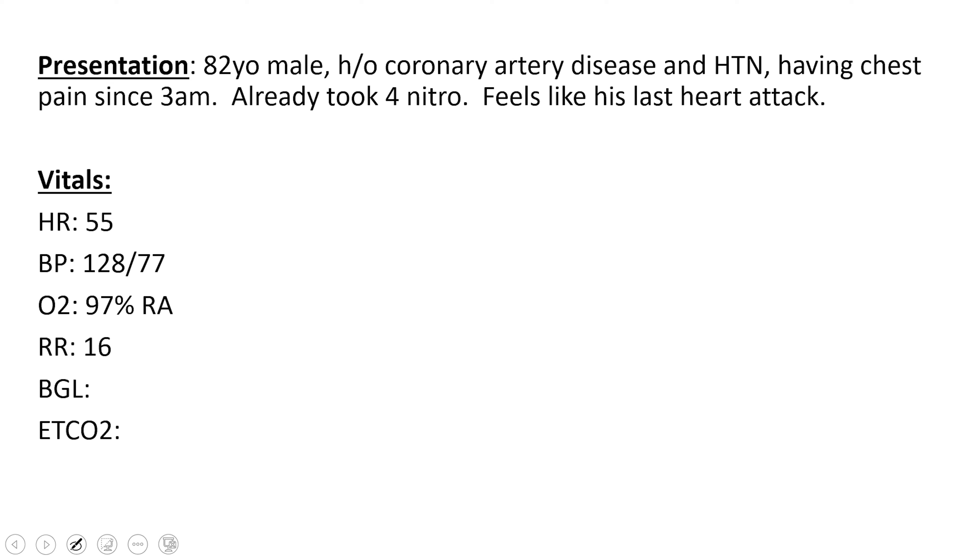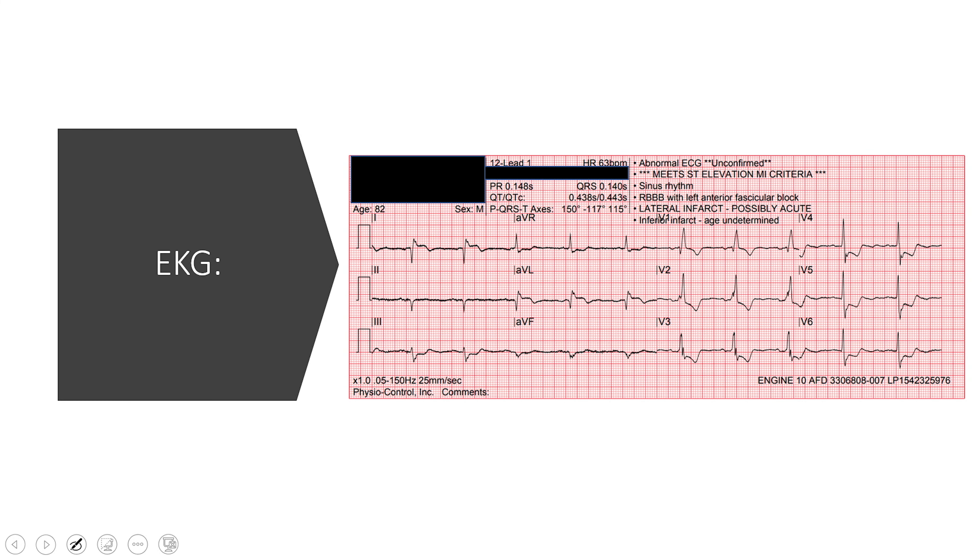We want to get a 12-lead right away within the first five minutes of arrival for this guy. This is what you see — I'll let you take a look and see what you think about it, then we'll go through it together.